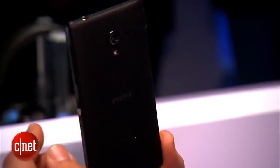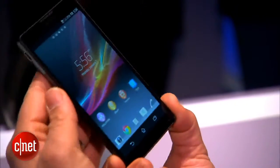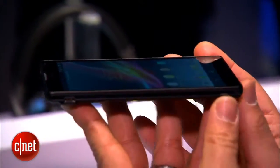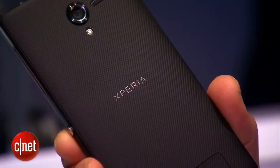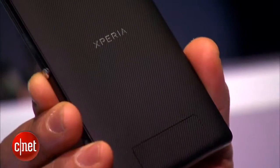It also has a very thin look to it, as well as a very flush design for the screen that runs edge to edge. One thing that sets this device apart from the Xperia Z is that on the back it does not have the glass coating — that's a little more premium. What it has instead is a plastic textured design.